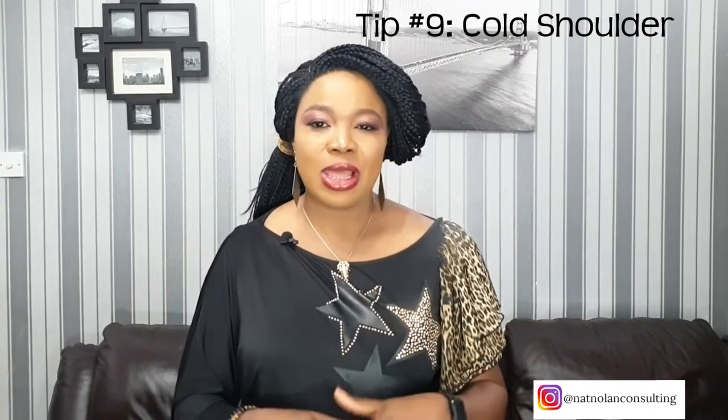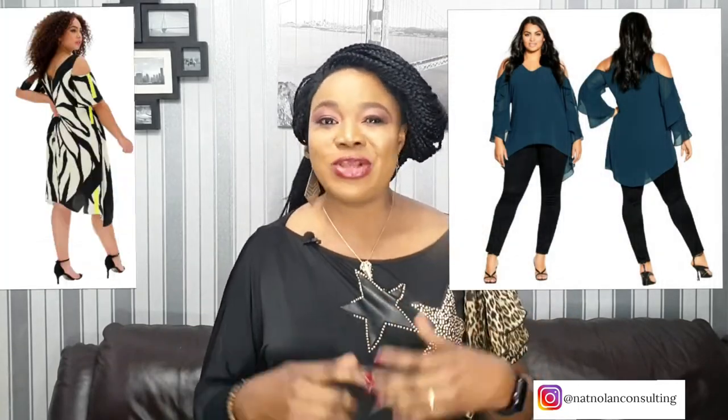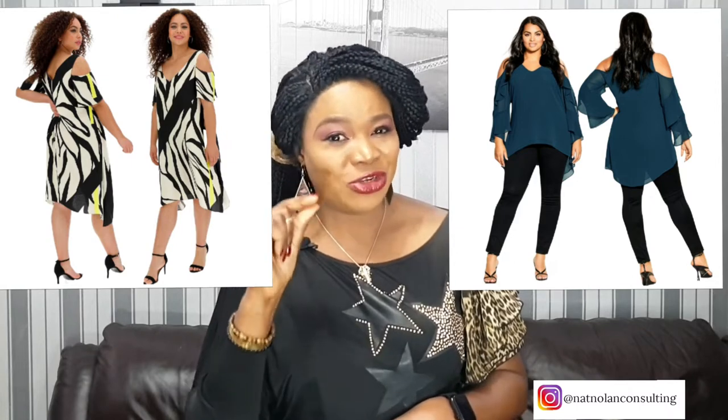Tip number 9: choose a cold shoulder look, and this is one of my favorites. It exposes your shoulders but you still have your sleeves to hide the heaviness of your arms. The cold shoulder design is the perfect way to give a little peek of your shoulders while still covering your arms.